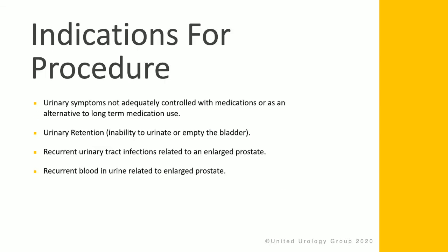Urinary symptoms not adequately controlled by medicine, or as an alternative to long-term medication use, are indications for this procedure. Additional indications include urinary retention or the inability to empty the bladder effectively, recurrent urinary tract infections, or recurrent blood in the urine due to an enlarged prostate.